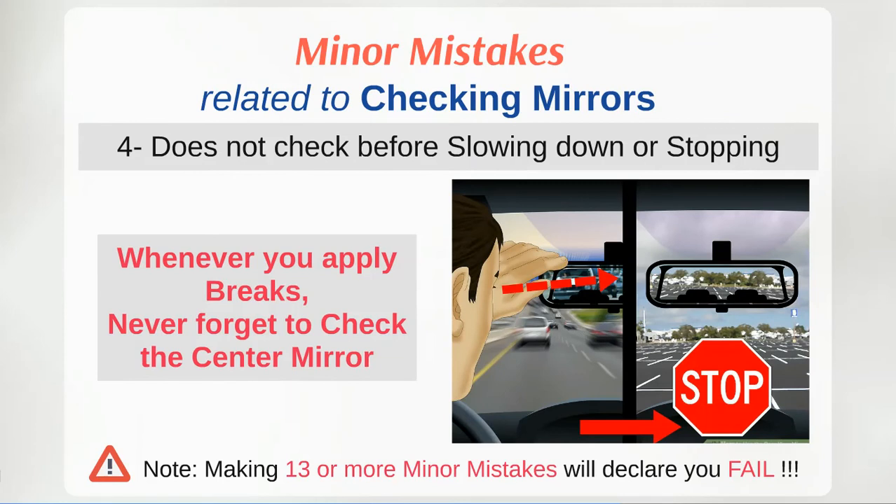Always keep in mind: whenever you apply the brake, never forget to check the centre mirror. There is a high possibility that a vehicle following too closely may fail to stop in time and cause an accident.